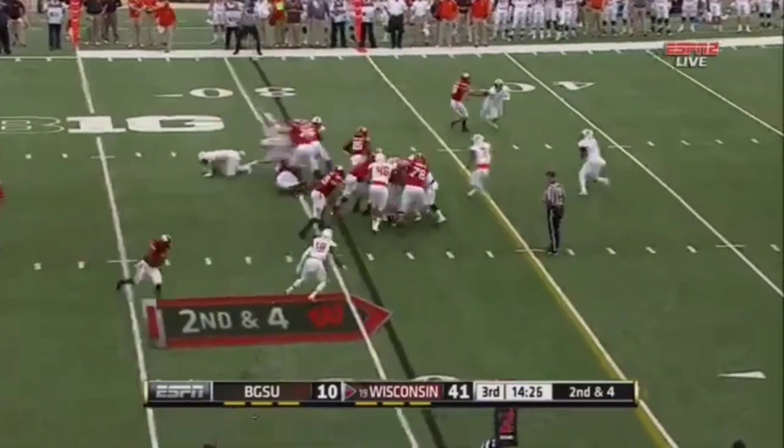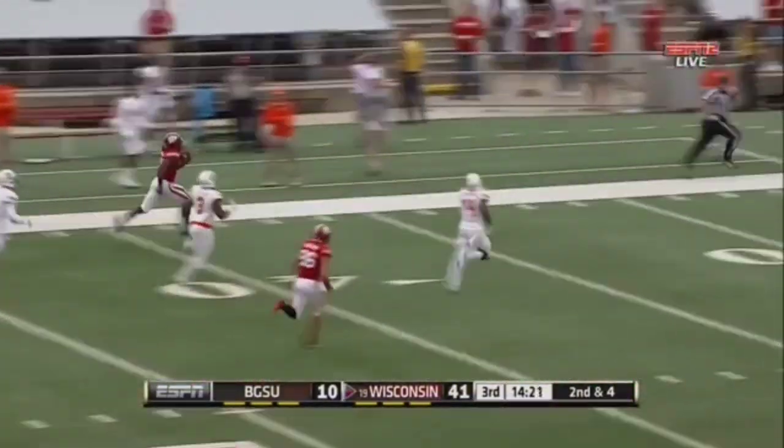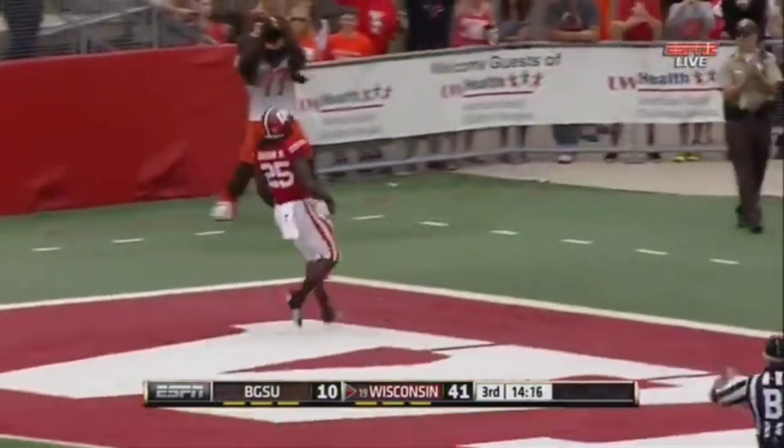Gordon for Wisconsin. Another big hole off the left side. Gordon into the secondary, across midfield. Gordon, one man to beat. And Melvin's gone. His fifth touchdown run of the day.